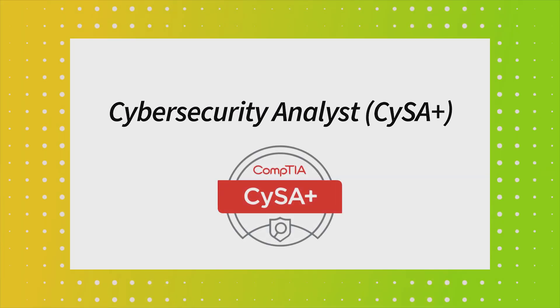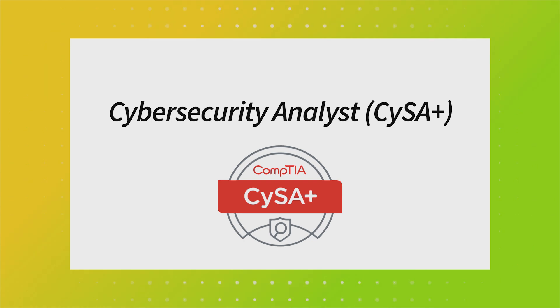Let's start with the CompTIA CYSA+. The CYSA+ is all about threat response, analyzing security logs, and using data to spot anomalies. CompTIA rolled out the CYSA+ in 2017 to fill the gap between Security+ and the more advanced CISSP certification. It's gained popularity as a go-to certification for cybersecurity pros, thanks to its intermediate difficulty. Think of it as the Goldilocks of security certifications — it's challenging, but not overwhelming.